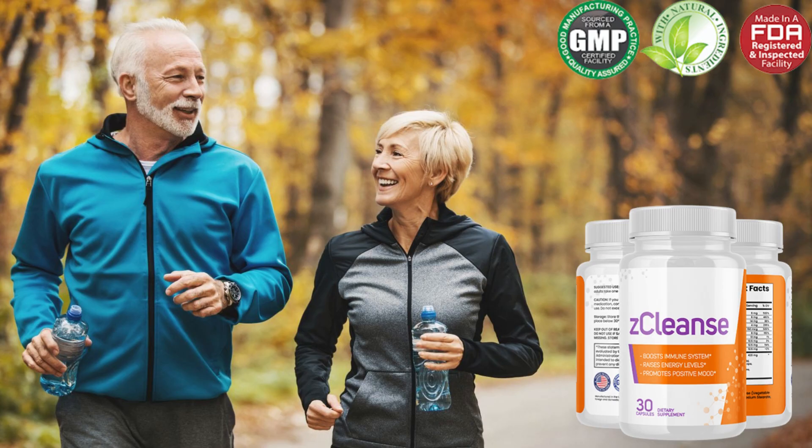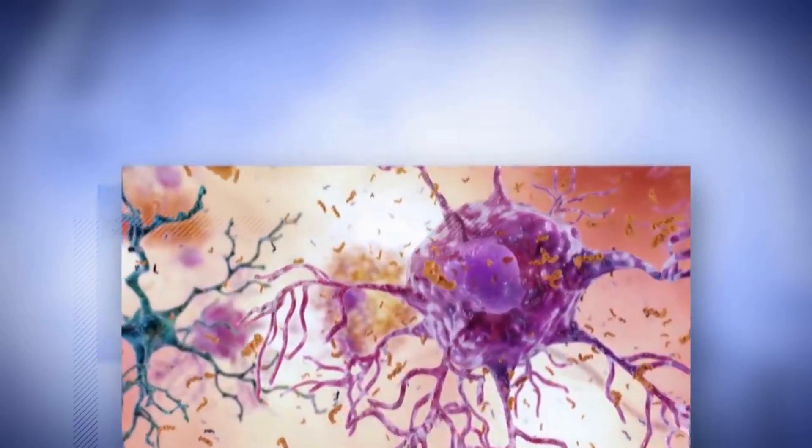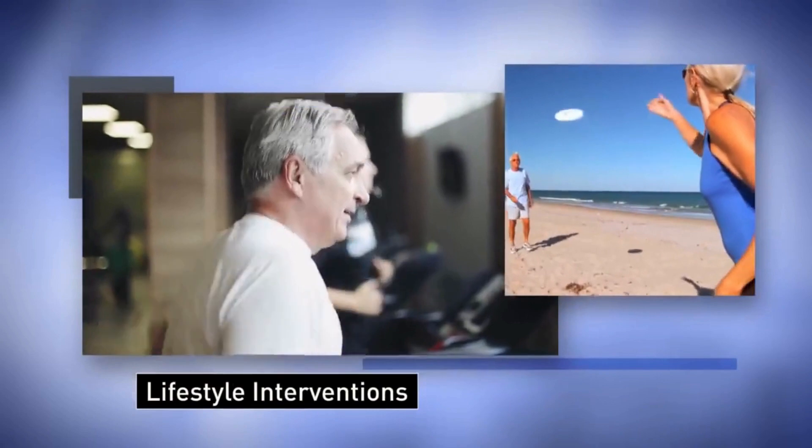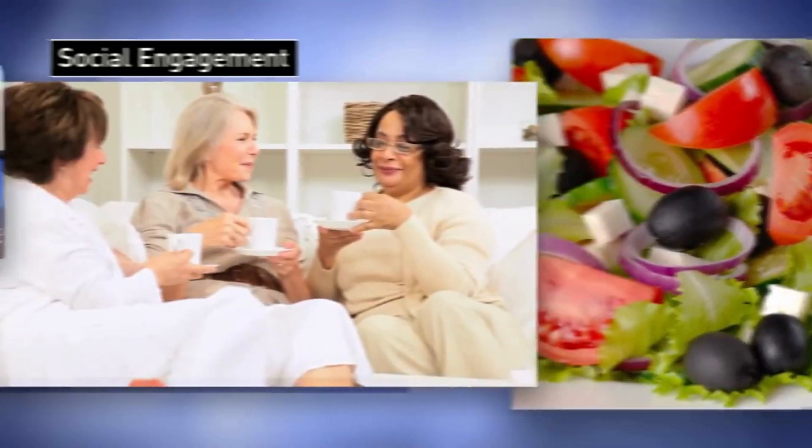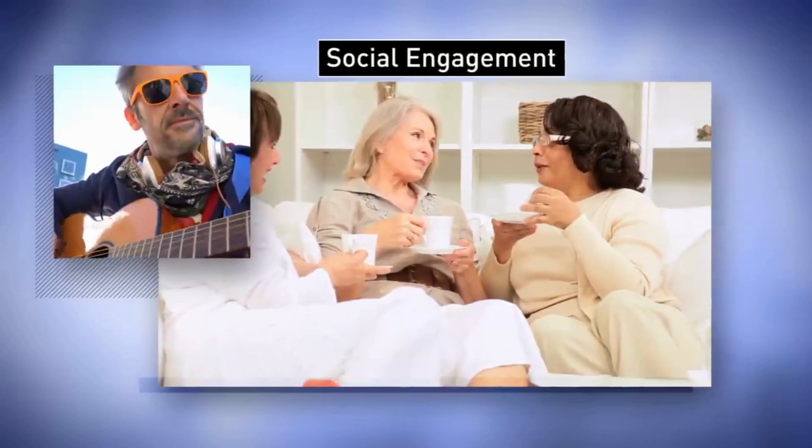Overall, there are 28 distinct substances in Z-Cleanse, all of which work together to support your health and boost your mood. These components work together to support a healthy colon, improve your immune system, and increase your energy levels. Every one of these components is good for your health. The combination of these chemicals will make you feel good all over. The Z-Cleanse vitamins will assist you in achieving your objectives and improving your satisfaction.